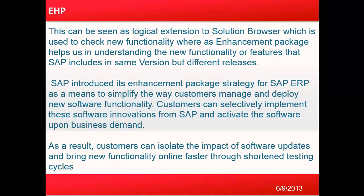Customers can selectively implement these software innovations from SAP and activate the software upon business demand. As a result, customers can isolate the impact of software upgrades and bring new functionality online faster through a shortened testing cycle. So as you can see, this enhancement package is used by SAP as a way to bring new functionality and features to users and the business community.